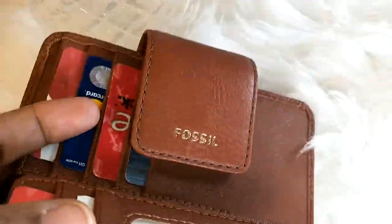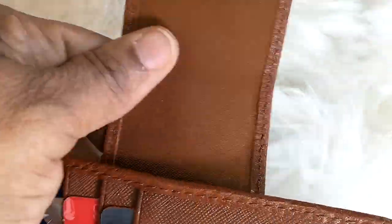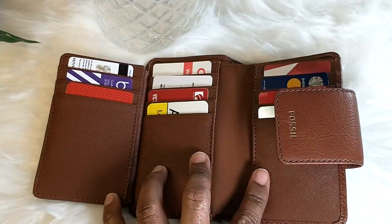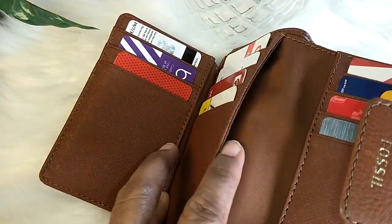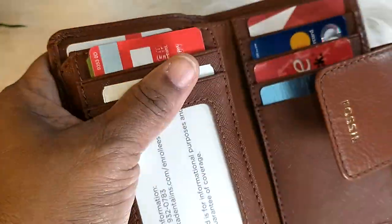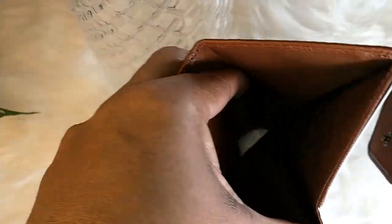There are 12 credit card slots, an ID window, and this is what it looks like open. There are two slide pockets — one here and one here. So I have two slide pockets, 12 credit card slots, and also a bill compartment. I don't have any cash on me right now.